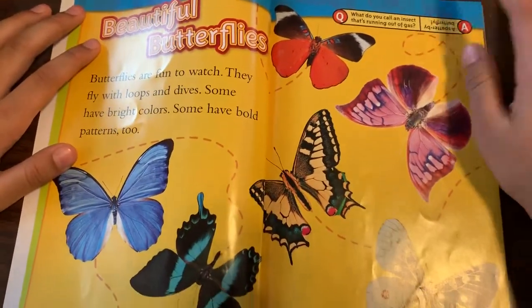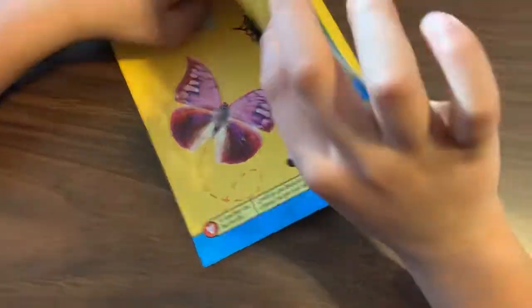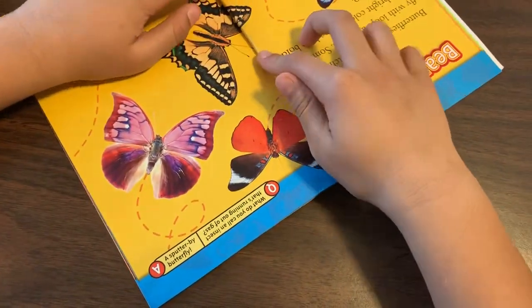Question. What do you call an insect that's running out of gas? Answer. A sputter-fly butterfly.